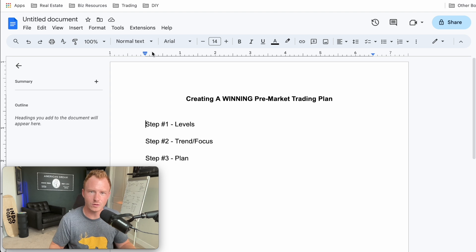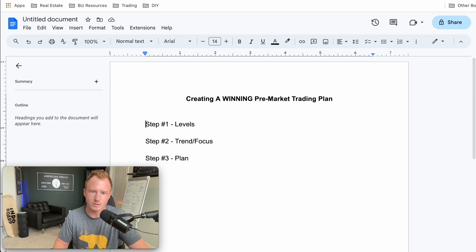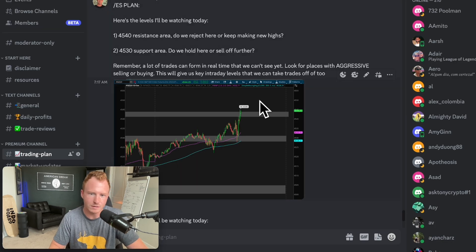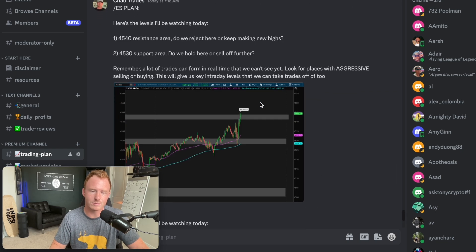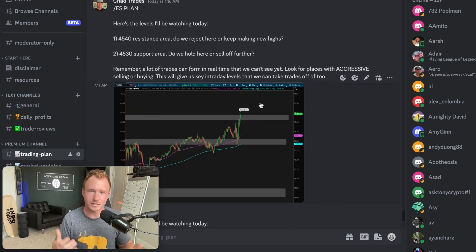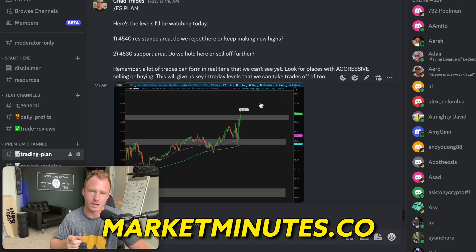I hope this video was helpful — let me know if you have any questions in the comments below. If you want access to my levels every single day and the levels I'm watching for the S&P 500 and NASDAQ, I share them every single day inside my Discord community. It's completely free and open to the public — click the first link in the description below or head to the link on screen.